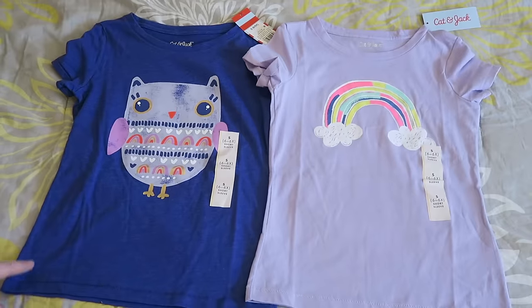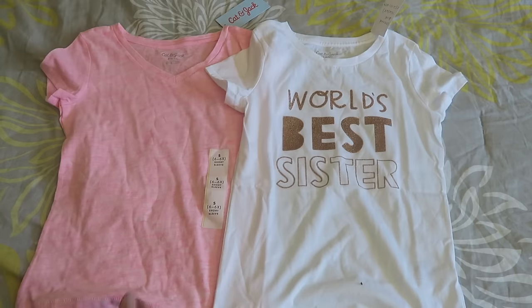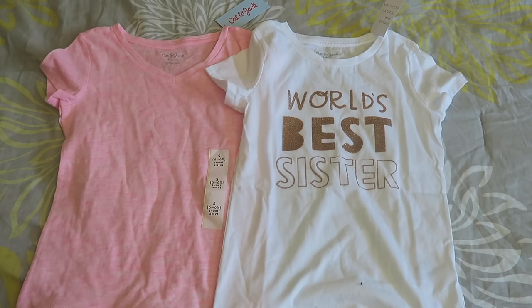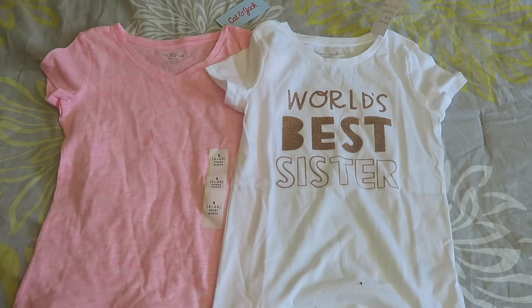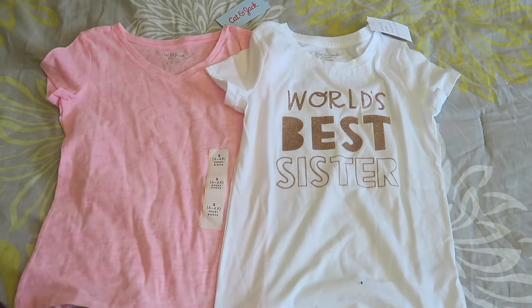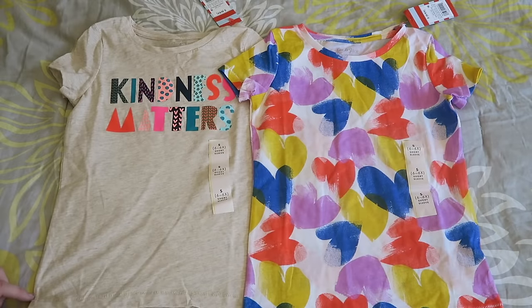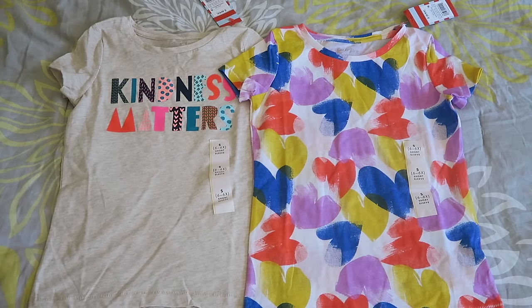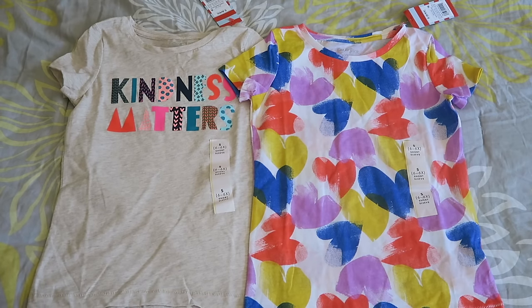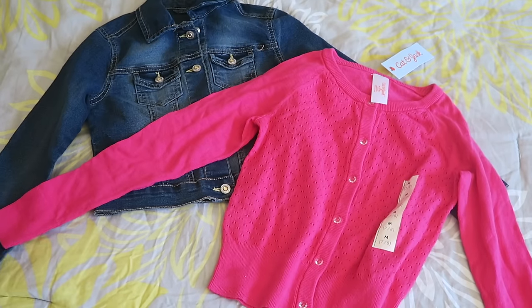Both of these shirts were on sale — Target had all their short sleeve tees on sale so I grabbed a bunch. These are two of them, again Cat & Jack from Target, both in a size 6. I got a plain pink shirt to match a lot of the things she wears since it's one of her favorite colors. This one is also super cute — it says 'world's best sister' which was fitting. Both from Target in a size 6. Then I grabbed two more patterned t-shirts from that same sale.